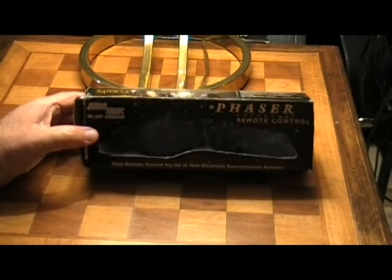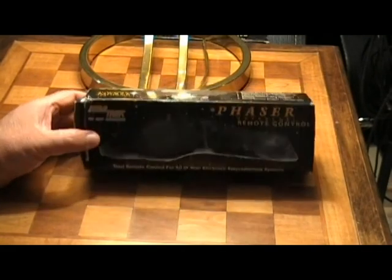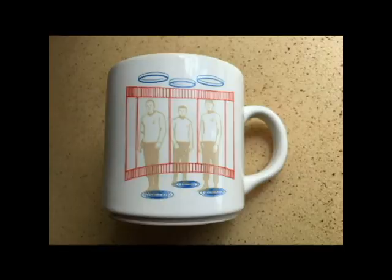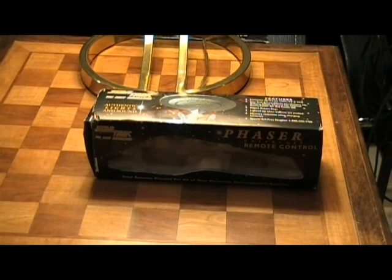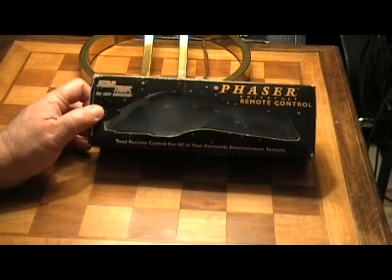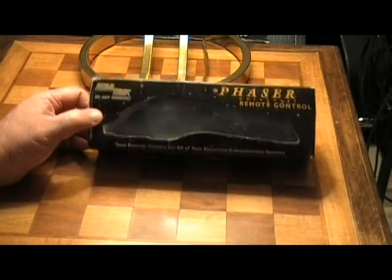This is the phaser remote control from Star Trek: The Next Generation. I didn't buy the lot with this in mind — I didn't really notice it. All I really noticed was the cup. It was only after it shipped and I was checking the tracking number that I noticed it was actually a remote control. I thought it was just a little hand phaser, but it's actually pretty cool.